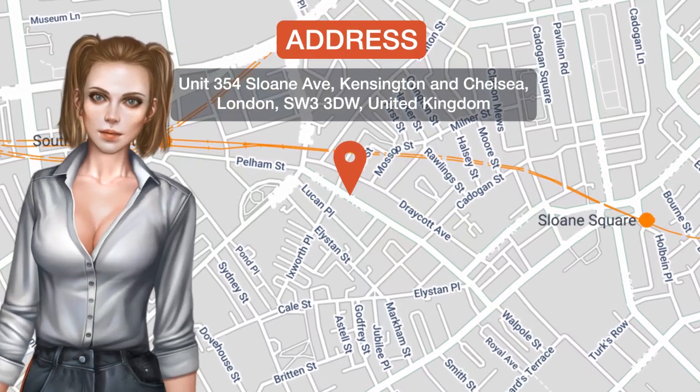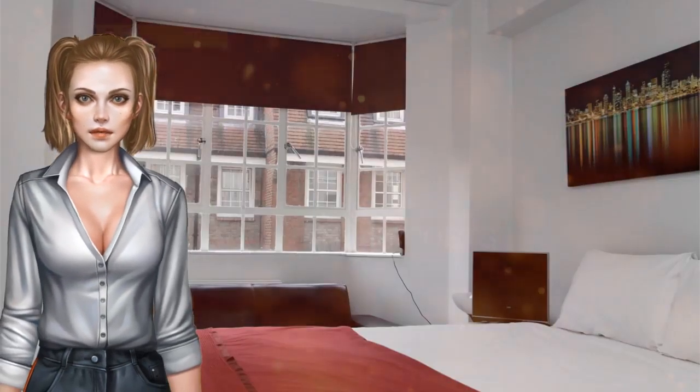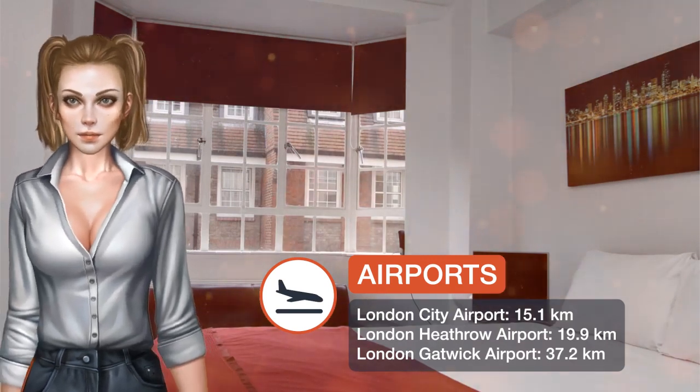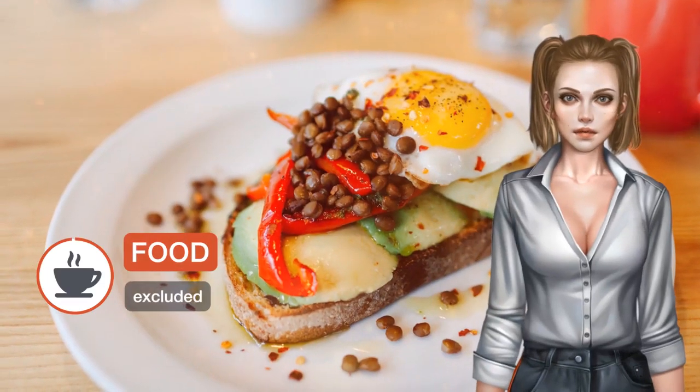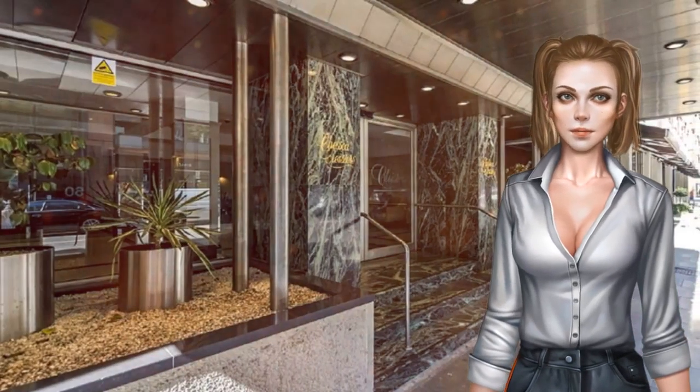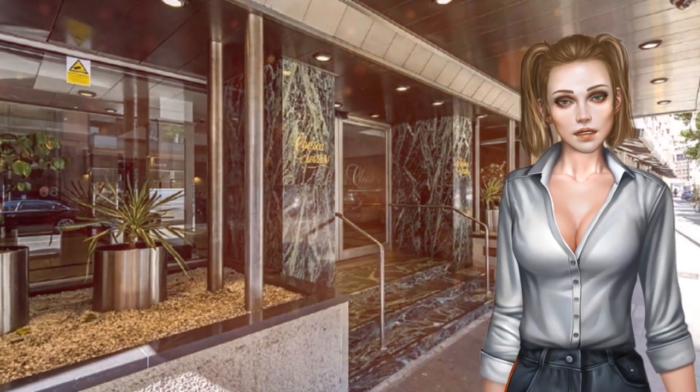Located an eight-minute walk from Victoria and Albert Museum in London, Studio Chelsea Cloisters offers accommodations with a kitchen. This property is half a kilometre from Natural History Museum London. The apartment comes with a TV and one bedroom. Staff speak Arabic and English at the reception.